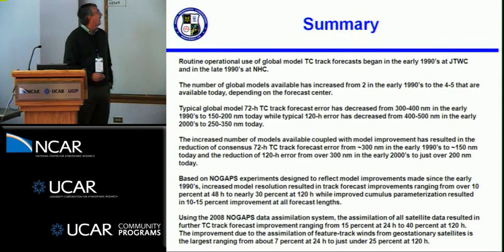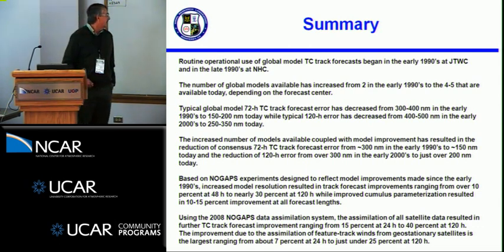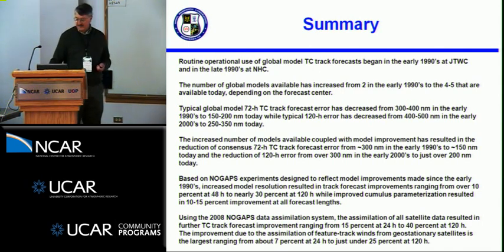To summarize: routine operational use began in the early 90s at JTWC and the late 90s at NHC. The number of global models increased from two up to four or five today depending on the center. Typical 72-hour forecast errors decreased from 300-400 nautical miles to 150-200 nautical miles, while five-day forecast errors decreased from 400-500 nautical miles in the early 2000s to 250-350 nautical miles now. Increased number of models and improvements in the models have caused improvements in the consensus forecast. Based on the NOGAPS experiments, resolution had a big impact on model improvement, and feature track winds had the largest impact on improvement in the data assimilation system.